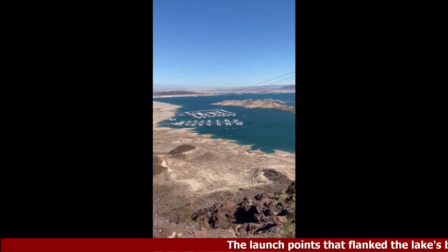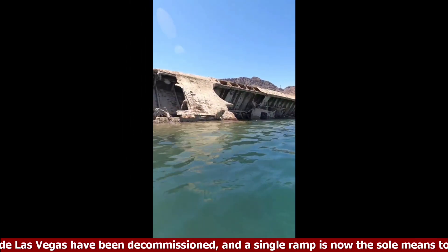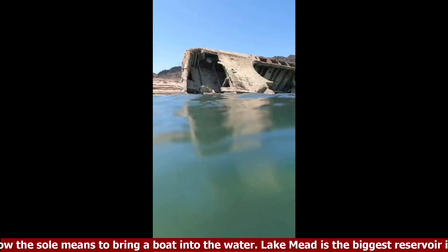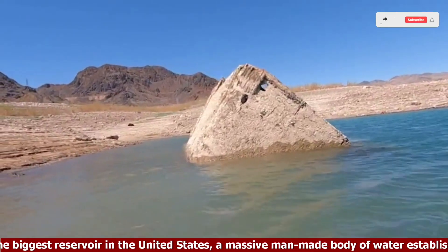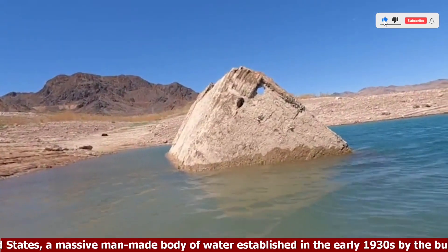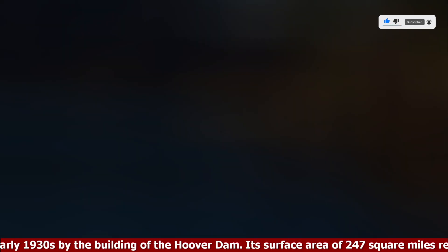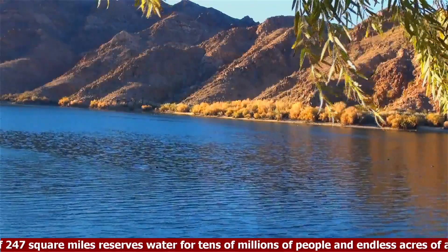The launch points that flank the lake's border outside Las Vegas have been decommissioned, and a single ramp is now the sole means to bring a boat into the water. Lake Mead is the biggest reservoir in the United States, a massive man-made body of water established in the early 1930s by the building of the Hoover Dam. Its surface area of 247 square miles reserves water for tens of millions of people and endless acres of agriculture in the southwest.